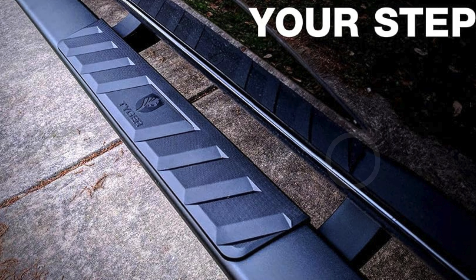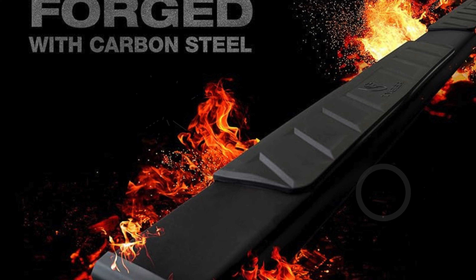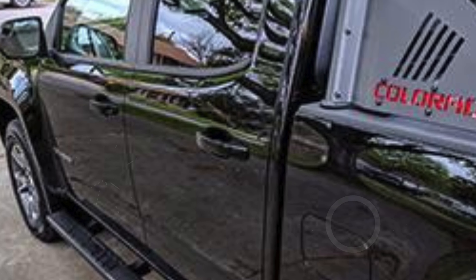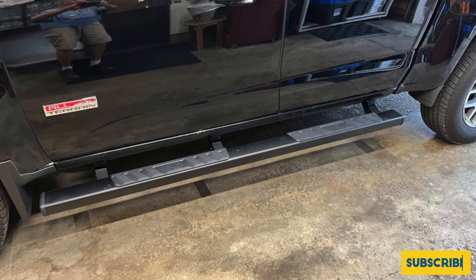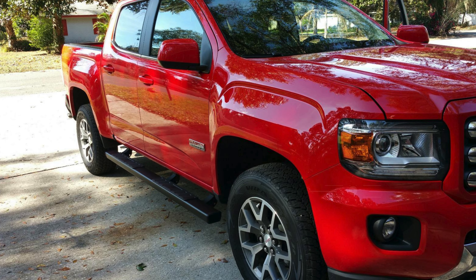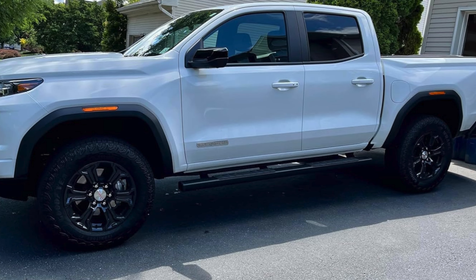These step bars also provide extra protection to the vehicle sides, helping to shield it from road debris and minor impacts. Installation is straightforward thanks to the easy bolt-on design that requires no drilling. The package includes all necessary mounting hardware and DIY instructions. Tiger Auto stands behind their product with a no-hassle five-year warranty for US customers, covering manufacturing defects.